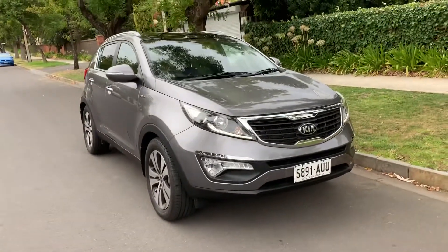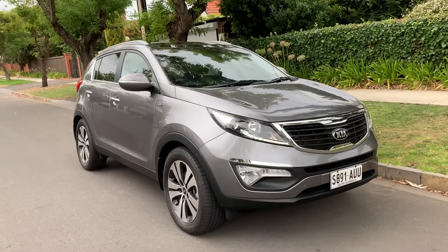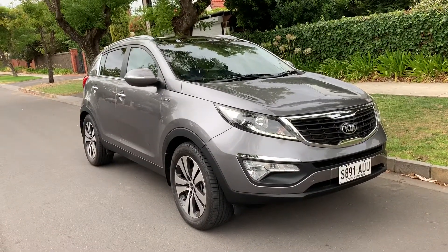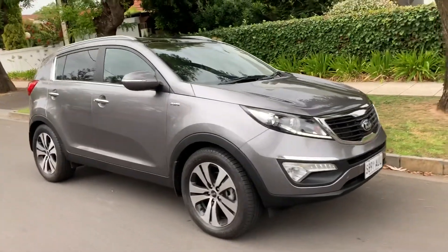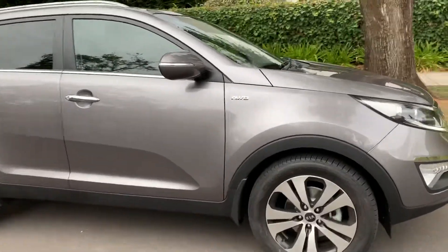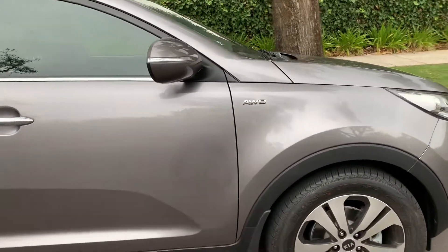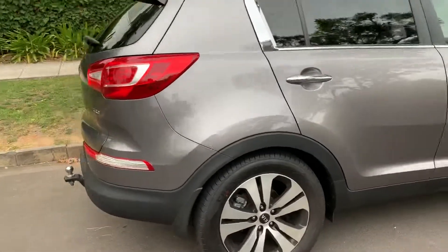Hi Wendy, thank you very much for your interest and inquiry in this lovely Kia Sportage Platinum Turbo Diesel from 2012. It's finished in this absolutely glorious platinum graphite grey colour. You can see it's the all-wheel drive, it's a 2 litre turbo diesel — just a quick squiz around the car.